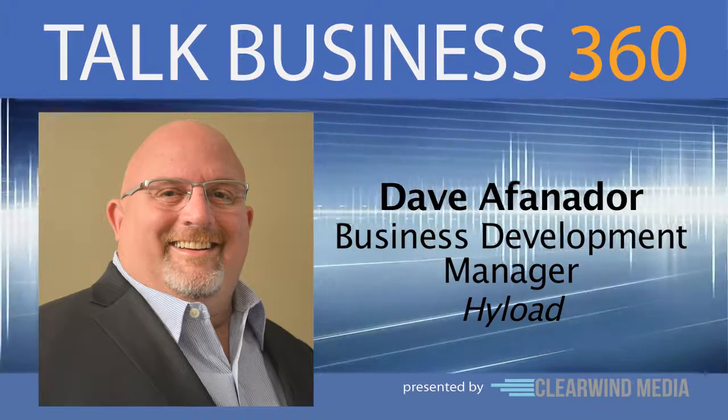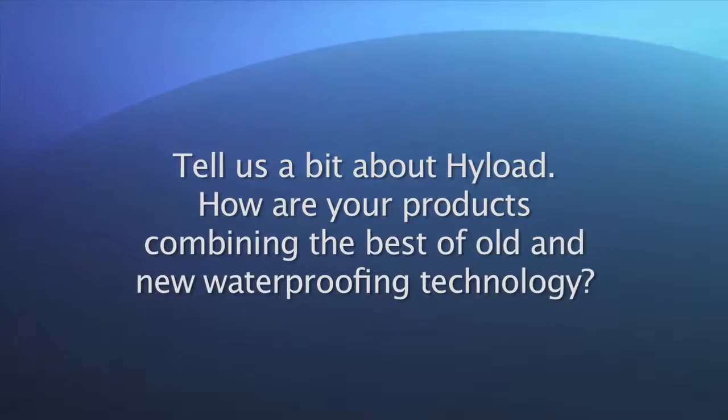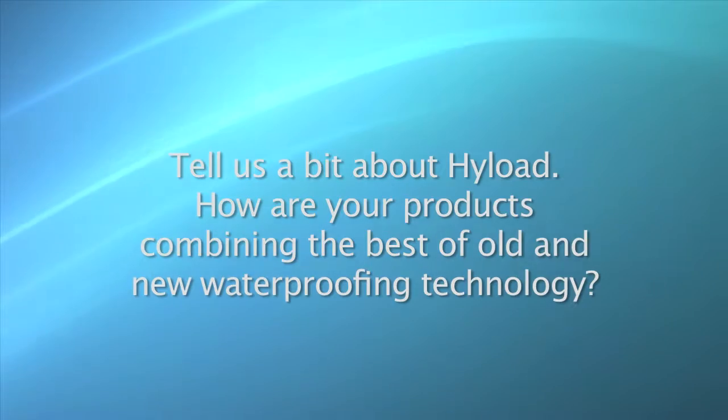Dave, welcome. Thank you very much for inviting me to the show. It's a pleasure to be here. Dave, to start, tell us a bit about Highload.